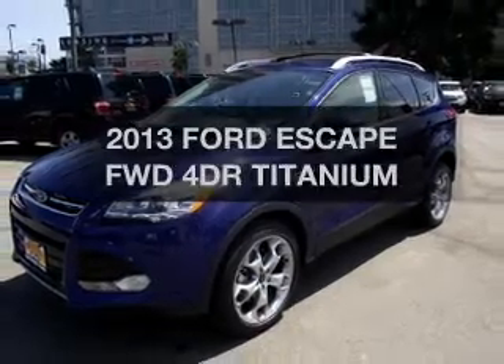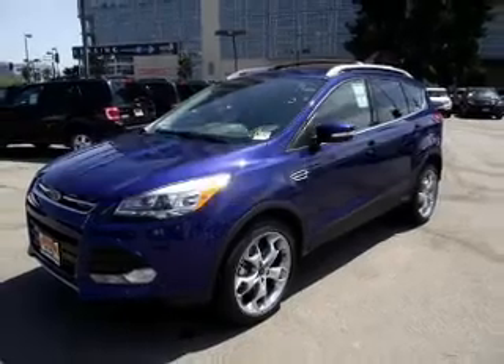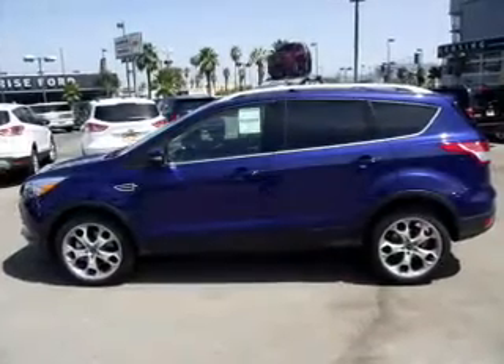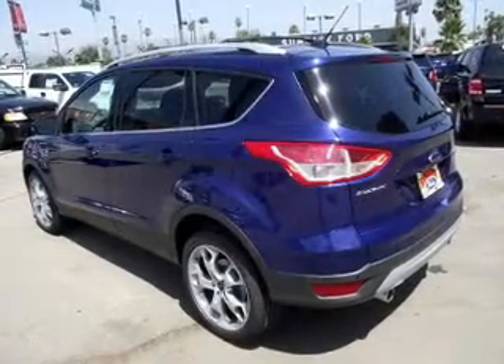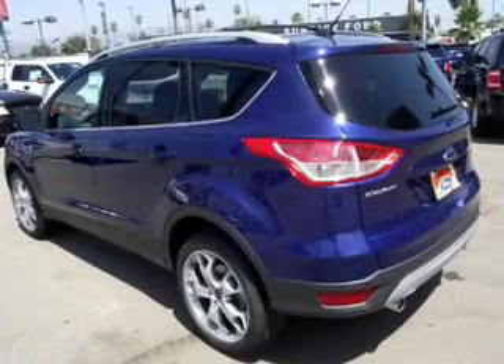Get noticed in this 2013 Ford Escape. This is the set of wheels you've been looking for. The powertrain includes front-wheel drive with an efficient four-cylinder engine connected to a smooth-shifting automatic transmission.